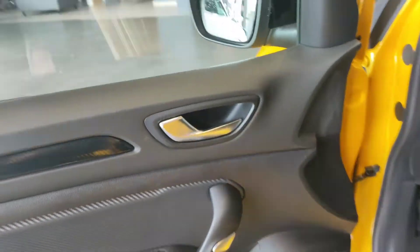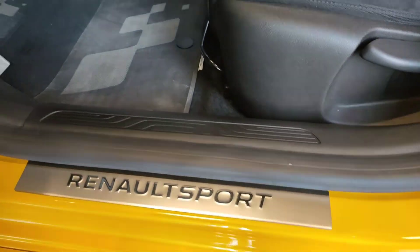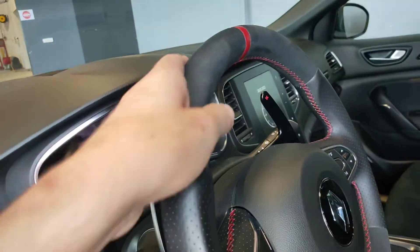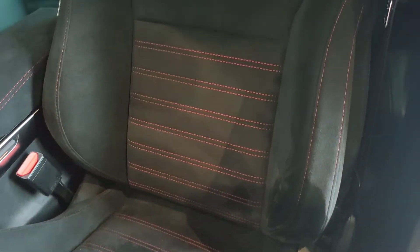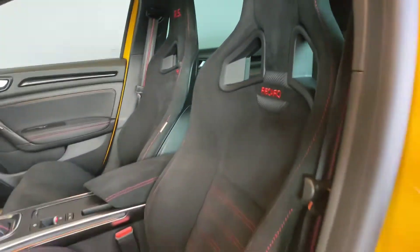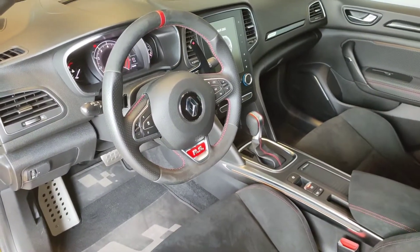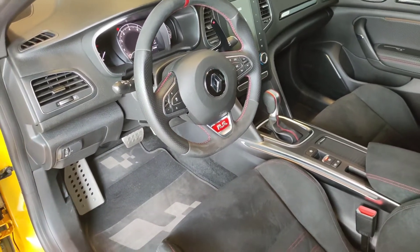Le panneau conducteur. Petite sono Bose. Les petits seuils de porte Renault Sport. Tapis Renault Sport. Le volant cuir Alcantara, avec l'Alcantara tout neuf, elle semble encore neuve à l'intérieur, c'est un truc de fou. Et le beau baquet côté conducteur, c'est tout neuf, c'est de l'Alcantara. Il suffit de passer la main pour enlever les traces. Les sièges sont vraiment magnifiques, non seulement ils sont beaux mais en plus on est très bien assis dedans. La petite boîte auto, l'écran, et tout ce qu'il faut. RS Monitor. On va détailler les options tout de suite.